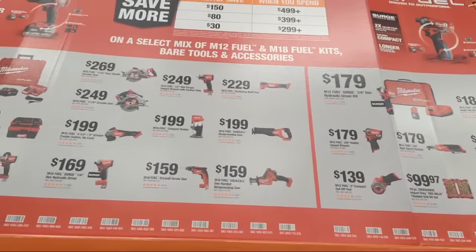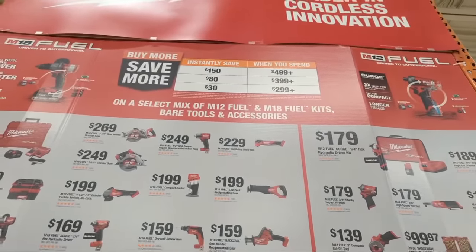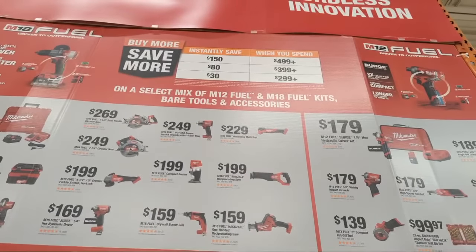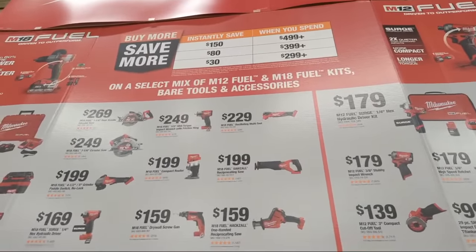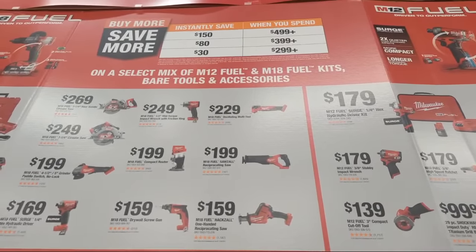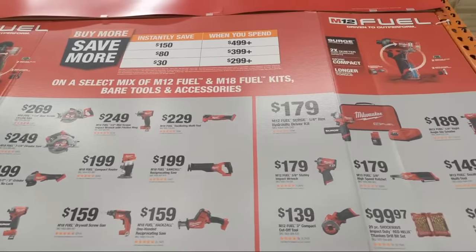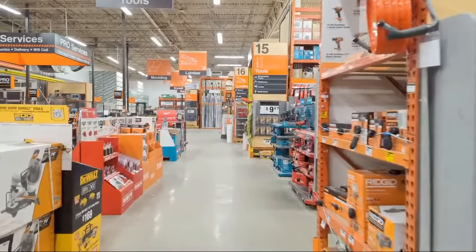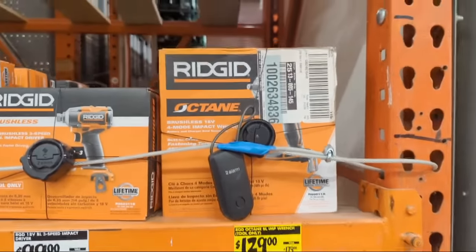If you're spending money on Milwaukee tools, there's an additional incentive at higher spend levels. At the end cap: spend $299 or more and get $30 back; $399 or more and get $80 back; $499 or more and get $150 instantly in savings.